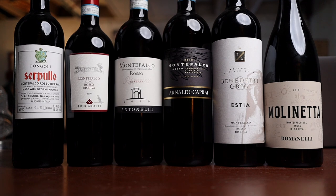What a tasting. Tell me — have you had Montefalco Rosso Riservas before? Any favorite producers? Drop it in the comments below. Thanks a lot, and I'll see you soon.